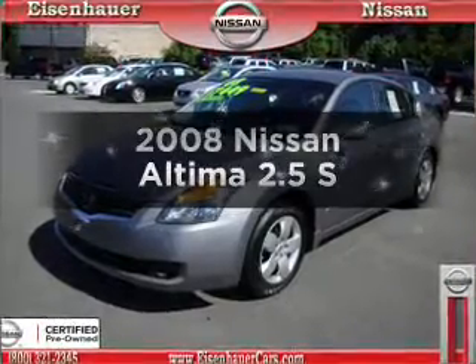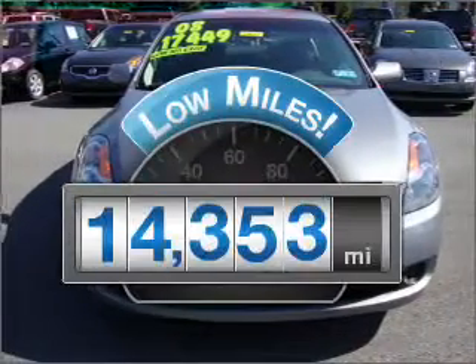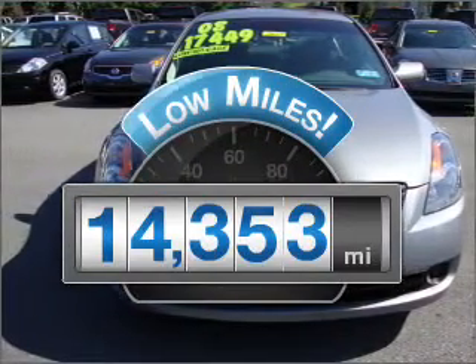Introducing the 2008 Nissan Altima. Everything you need under one roof with this great vehicle. With low miles, this automobile will take you far and get you where you want to go.